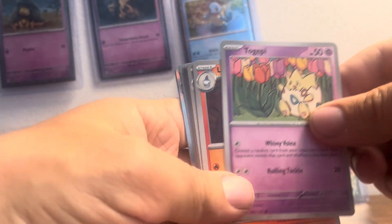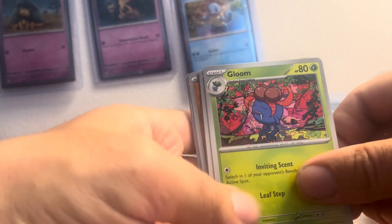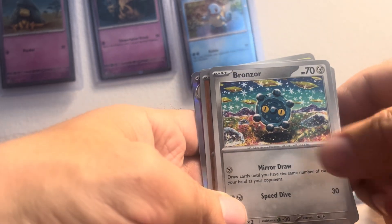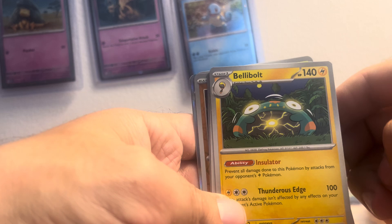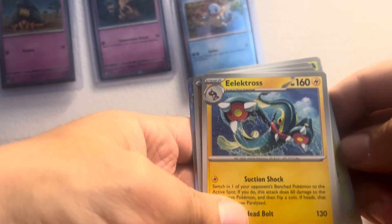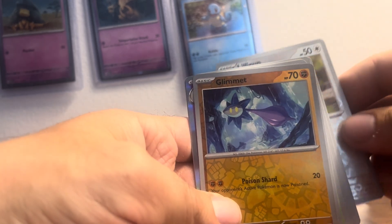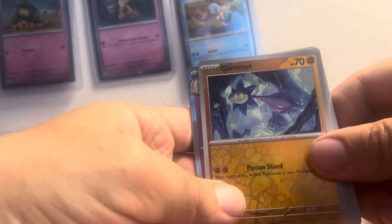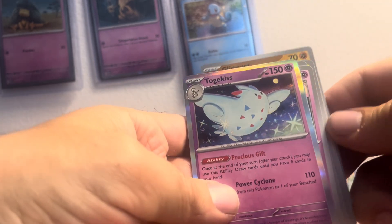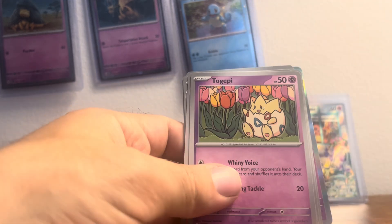Togepi. Lampent, gloom, bronzor, bellybolt, trevalent, electrogross, lilpup. Gimmit, and then Togekiss is our rare, and there's the energy.